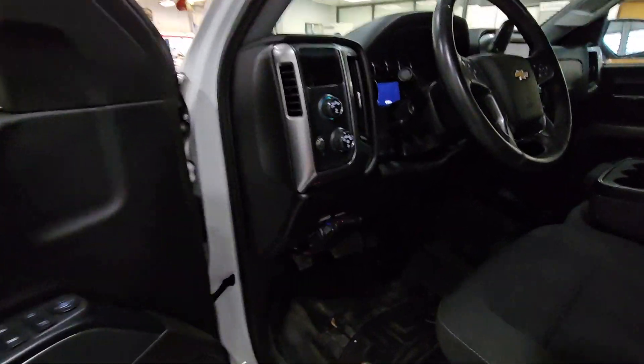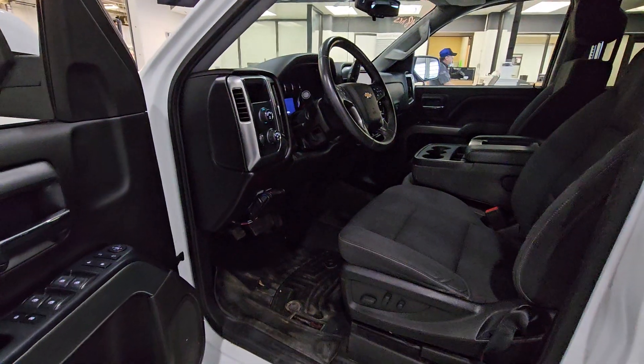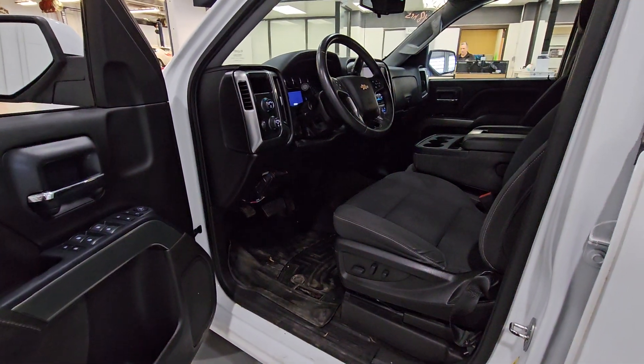Someone did install trailer brakes — you can just unplug that if you don't need trailer brakes. 87,000 miles. Give me a call.